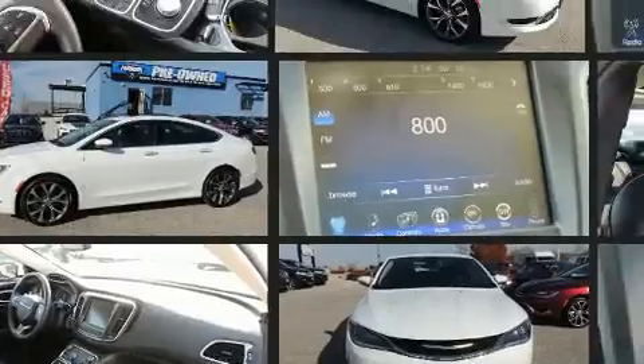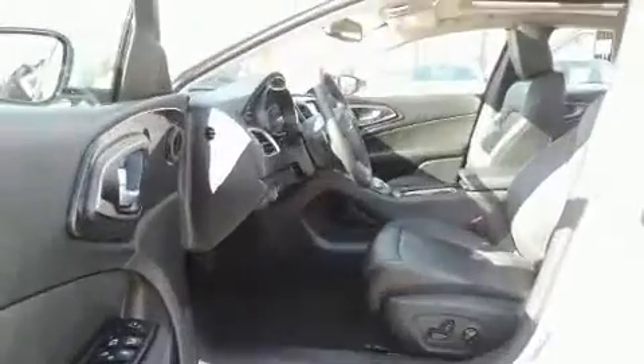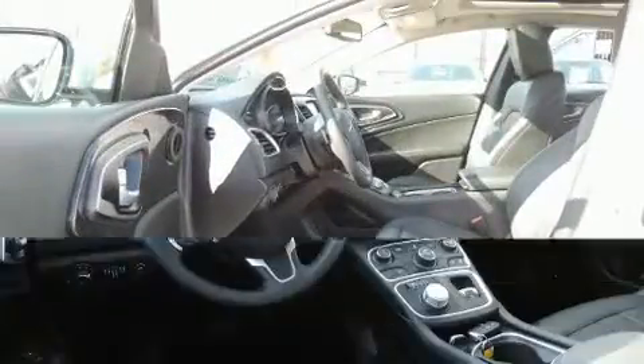Chrysler prioritized comfort and style by including leather upholstery, a power seat, an automatic dimming rearview mirror, automatic temperature control, and remote keyless entry.